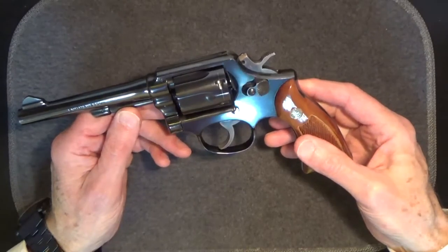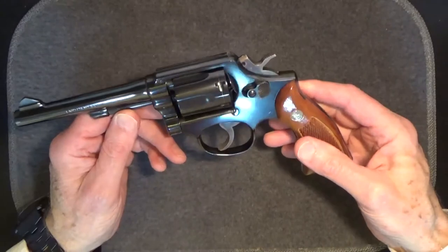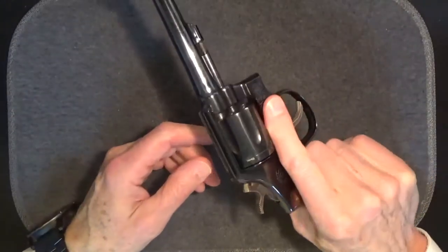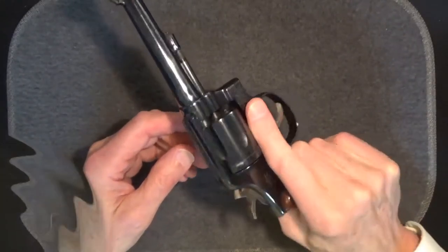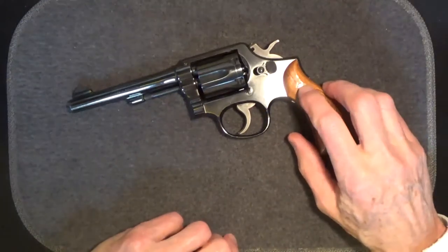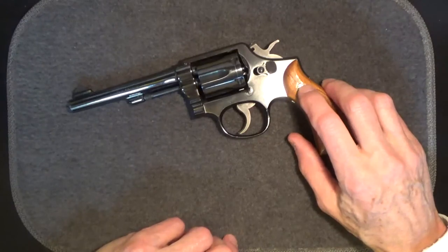With this order, the hand ejector model became known as the 38 Military and Police model. That same year, Smith & Wesson began offering the Military and Police in a new 38 Smith & Wesson Special cartridge — the 38 Special. In 1957, Smith & Wesson converted to numerical designations for the revolvers, and the 38 Military and Police became the Model 10.